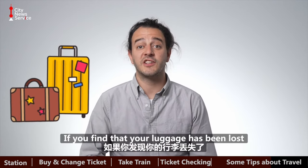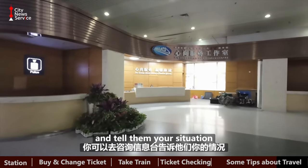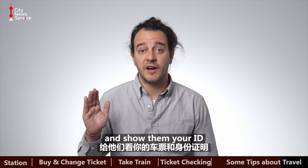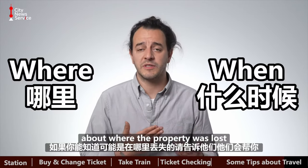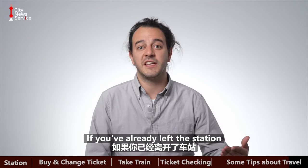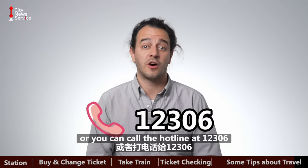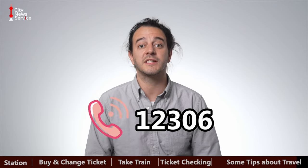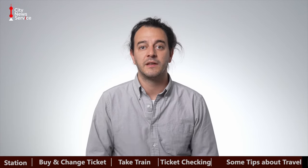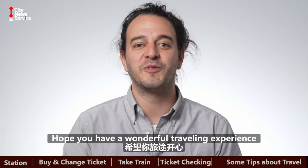If you find that your luggage has been lost and you're still at the train station, go to the information desk, give them a copy of your itinerary, show them your ID, and if you have an idea about where the property was lost, tell them that as well and they'll assist you. If you've already left the station, you can use the 12306 app to report the lost property, or you can call the hotline at 12306. Provide your itinerary information as well as your ID information, and if your property is found, they'll contact you by telephone. Hope you have a wonderful traveling experience.